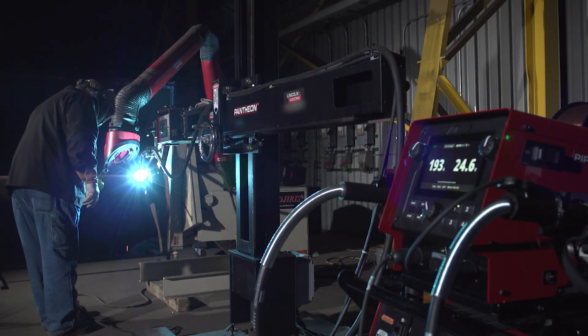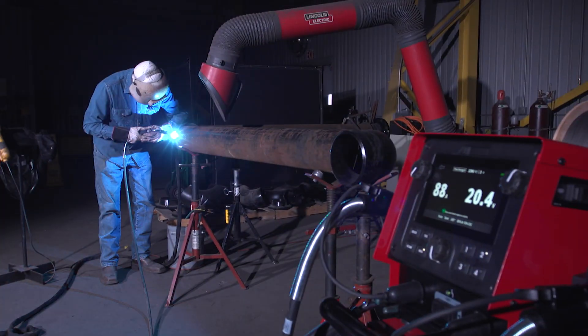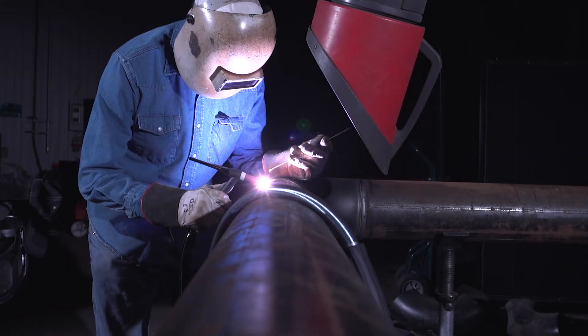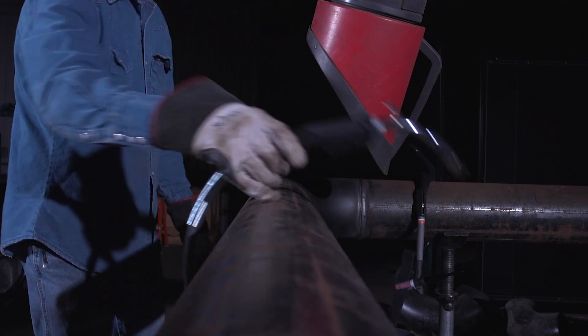PipeVab's simplicity is unmatched no matter what process you're running — MIG, TIG, stick, or flux core. The system's ready-to-run design makes it easy for you to just grab and weld.